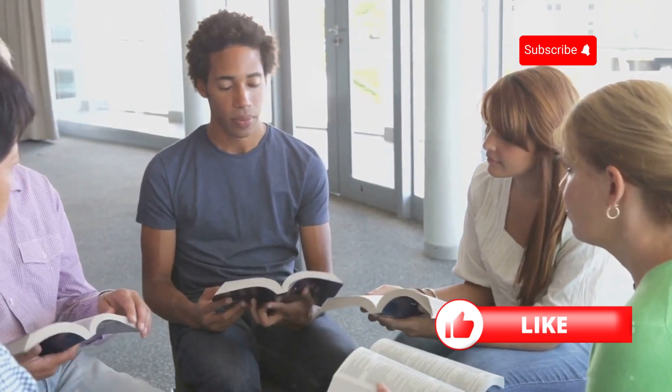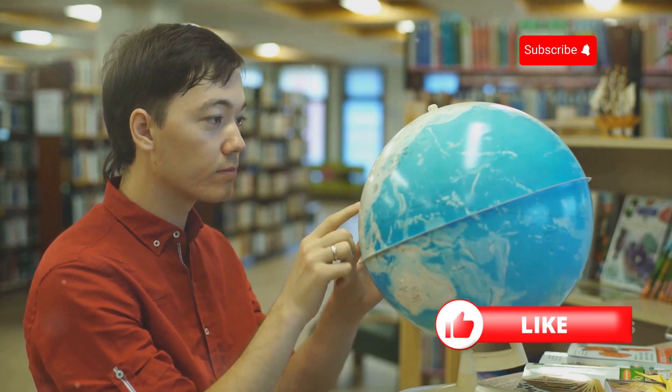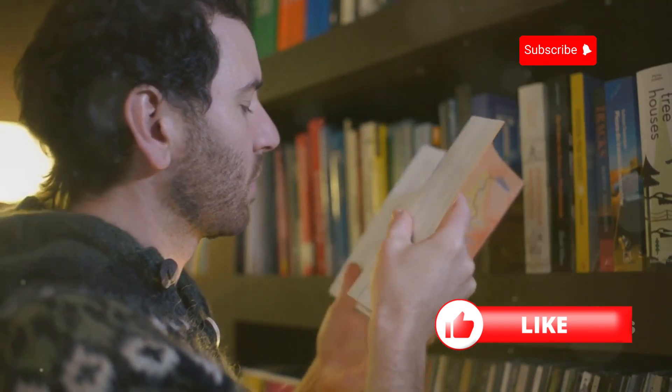Sapiens is a challenging but rewarding read for English learners who are interested in history, science, and the big questions about humanity. It will expand your worldview, introduce you to new vocabulary, and spark your curiosity about the world around us. It's a book that will stay with you long after you've finished reading it.